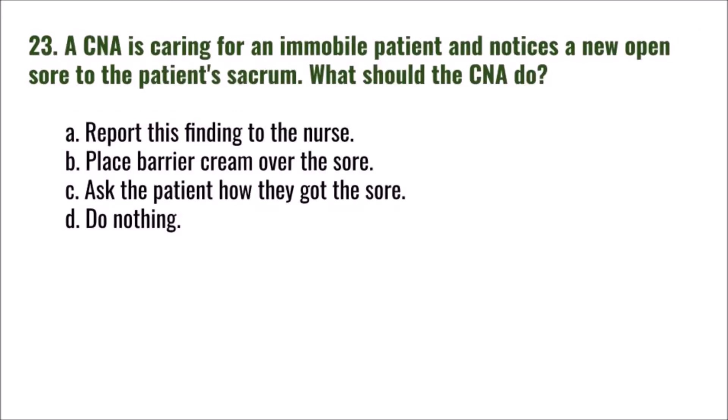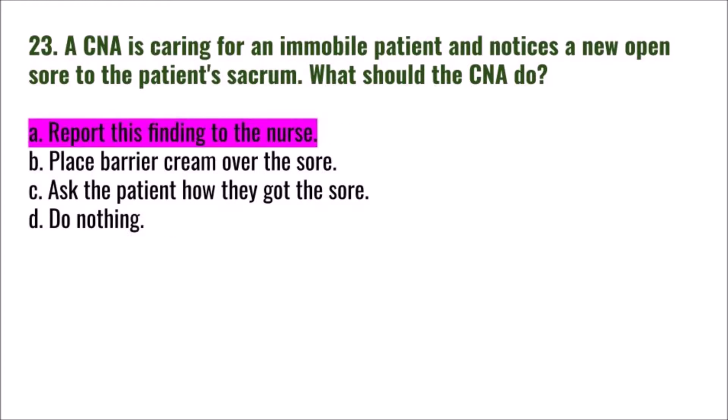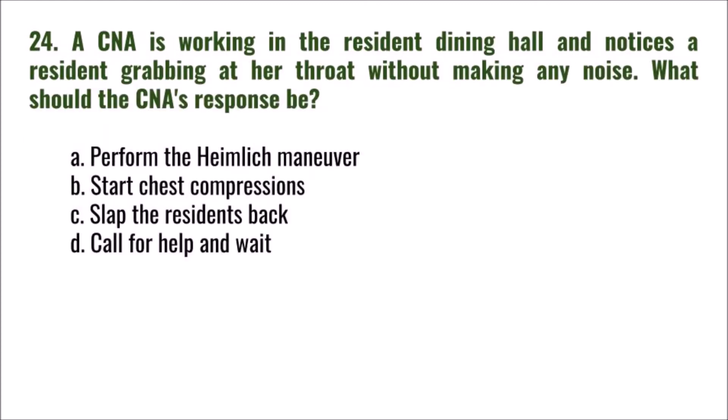Question 23: A CNA caring for an immobile patient notices a new open sore on the patient's sacrum. What should the CNA do? A) report this finding to the nurse, B) place barrier cream over the sore, C) ask the patient how they got the sore, D) do nothing. The correct answer is A: report this finding to the nurse.